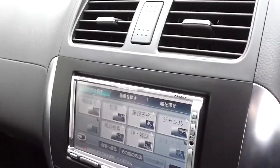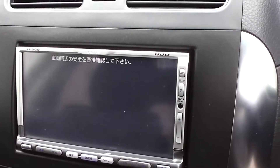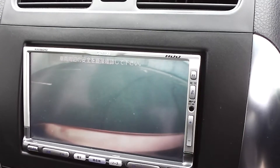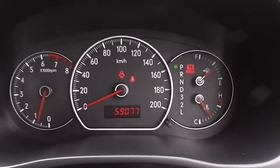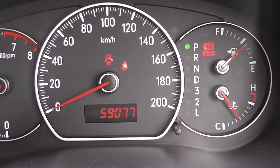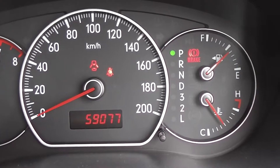It has a CD player which also incorporates a reversing camera display when you put it in reverse, making it nice and easy to park. It has travelled only 59,000 kilometres and comes with AA mileage verification of that low mileage.